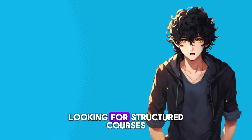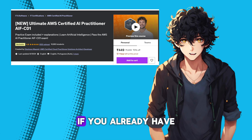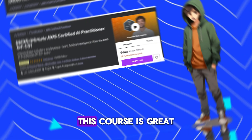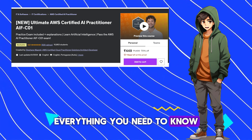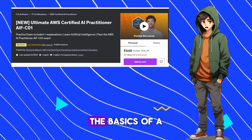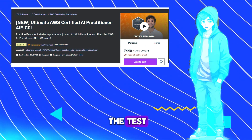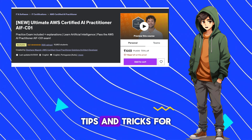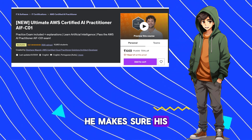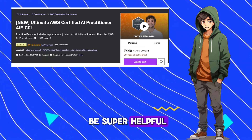For those looking for structured courses, I studied Stefan Marek's course on Udemy. If you already have some knowledge of AI and ML, this one course might be enough. It's great at covering everything you need to know for the AI Practitioner exam, like generative AI, prompt engineering, and the basics of AI and machine learning. Stefan doesn't just give you the stuff you need to pass the test — he also shares useful tips and tricks for using AWS services in real life, which makes learning a lot more fun. He keeps his courses up to date, and the course also includes a practice exam, which turned out to be super helpful.